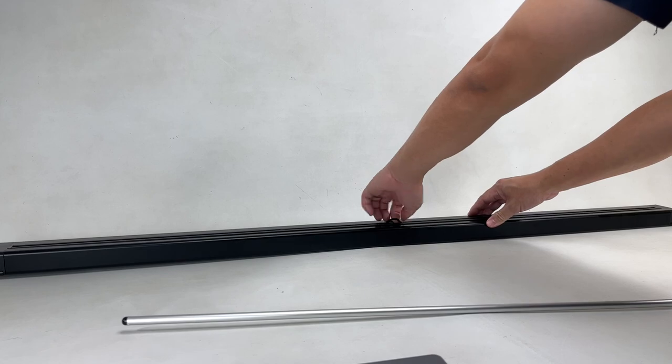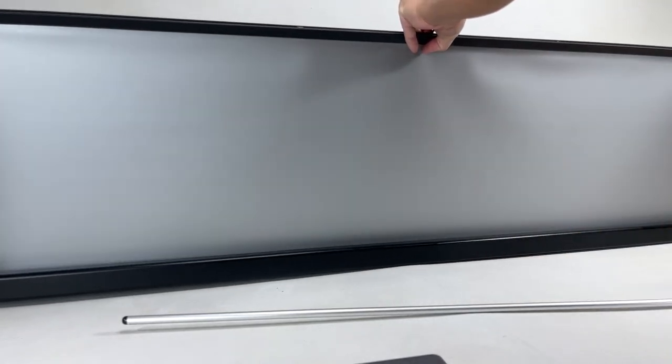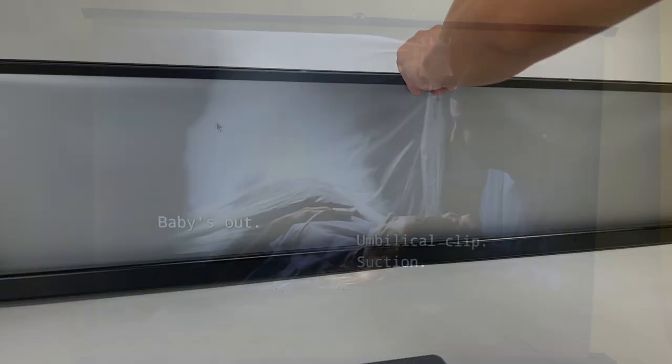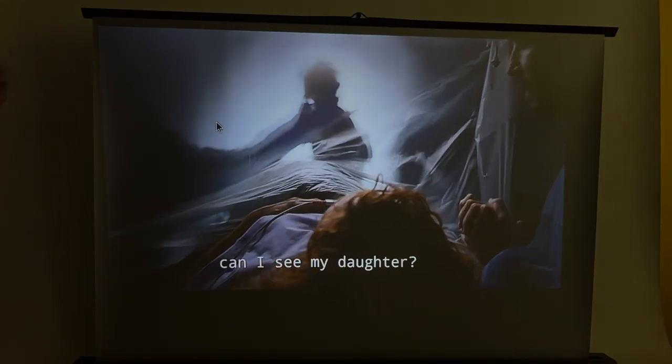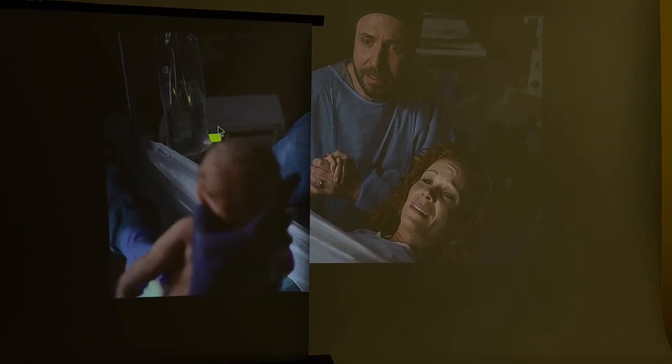Our friends at Wiimax also sent us this 50-inch ALR screen, which early backers at Indiegogo can get for free. An ALR screen is an ambient light rejecting screen, which makes all the colors even more vivid than a wall or regular screen, as you can compare as we slide the screen in.